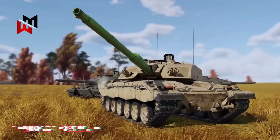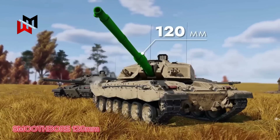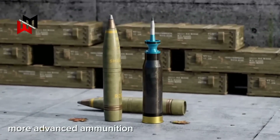The Challenger 3 is set to feature a smoothbore 120mm cannon, enabling the use of more advanced ammunition that is compatible with those used by other NATO allies, including Germany and the United States.